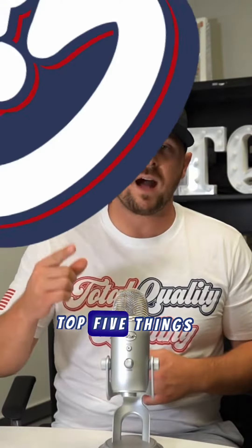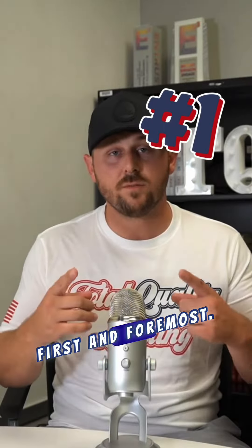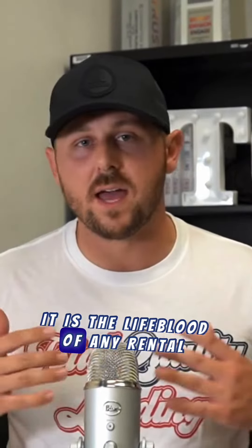Are you maximizing your rental properties? Discover the top five things to help your income grow. First and foremost, cash flow. It is the lifeblood of any rental property. Ensure your income exceeds your expenses. I know it sounds simple, but it's surprising how many people overlook this.